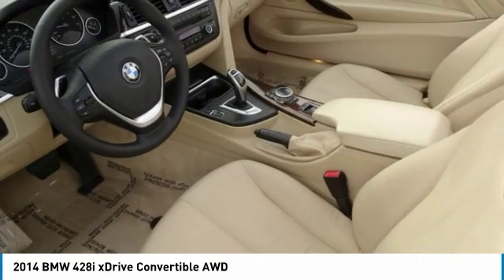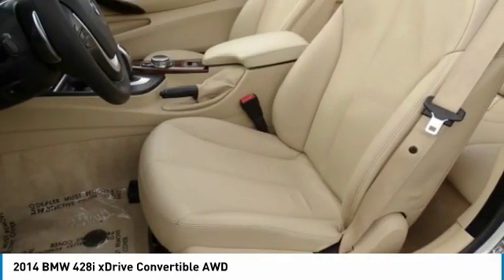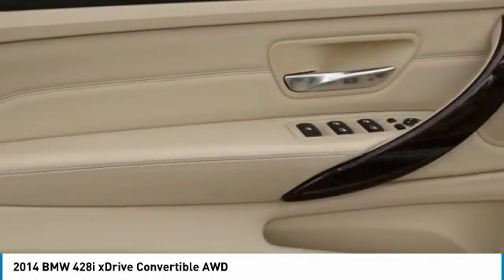Performance tires, rear fog lamps, and HID headlights round out this package. Searching for a dependable vehicle that looks great too? You found it — so stop in today.